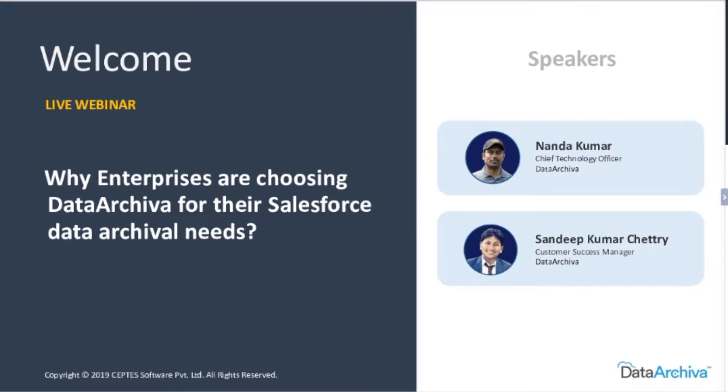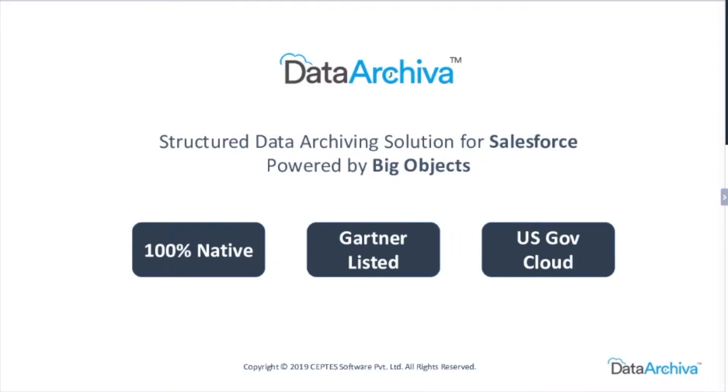In this webinar, we will show you how Data Archiver became so popular in just over a year and is now the first choice data archiving solution for many Salesforce users. Just before we get into the incredible features Data Archiver has, let's see some of the cutting edges. Data Archiver is a 100% native data archiving solution, meaning all your data stays within the Salesforce platform. Data Archiver has achieved wide adoption, and it is also US government cloud ready — so if your org is on GovCloud, Data Archiver can help you manage your data more effectively and efficiently.